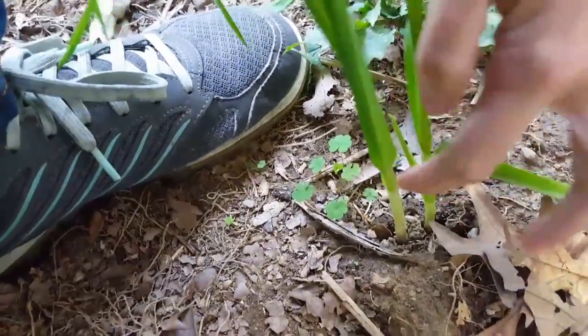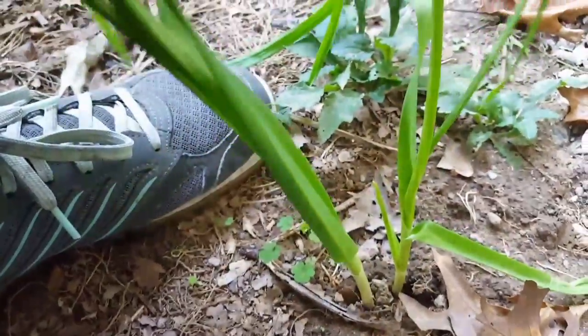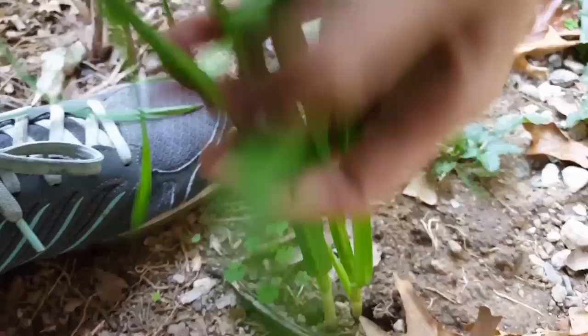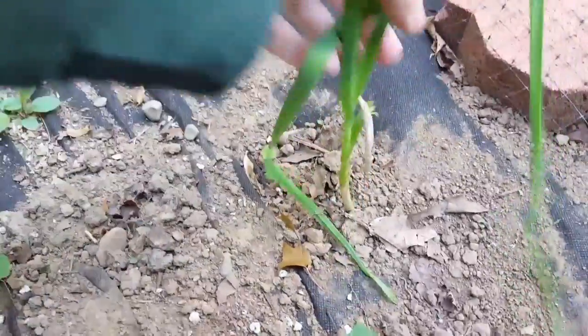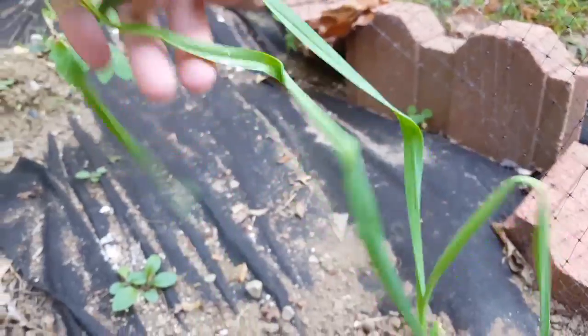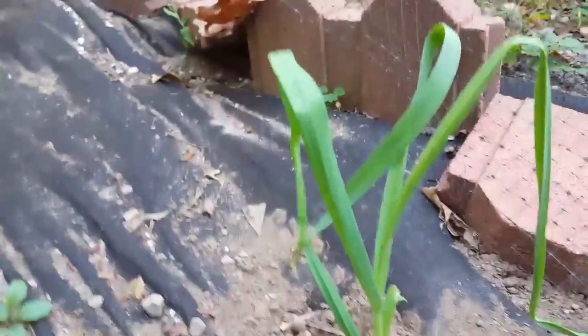This one clove of garlic looks as though it has split into two. I could chop these garlic greens down and have this with dinner, or I can let it continue growing. Garlic will winter over — not going to die in the frost.